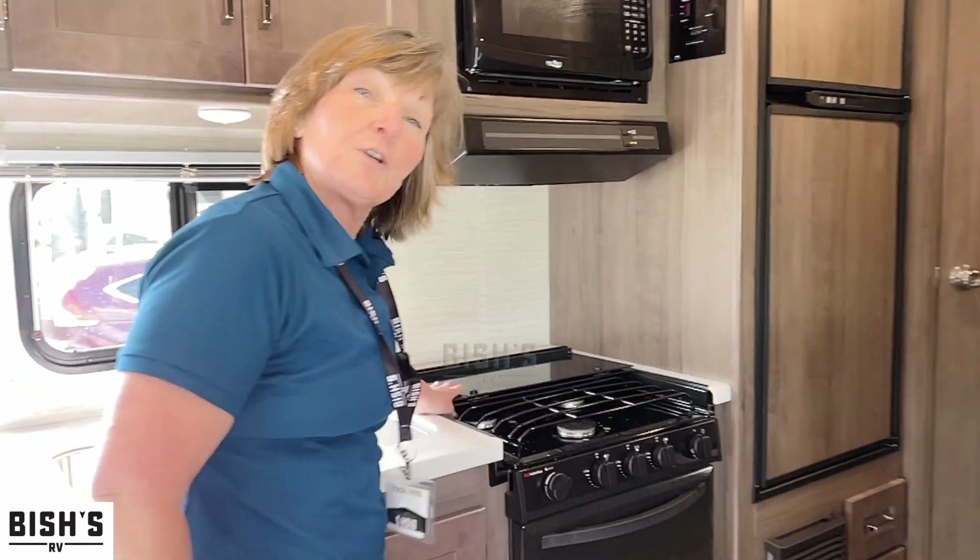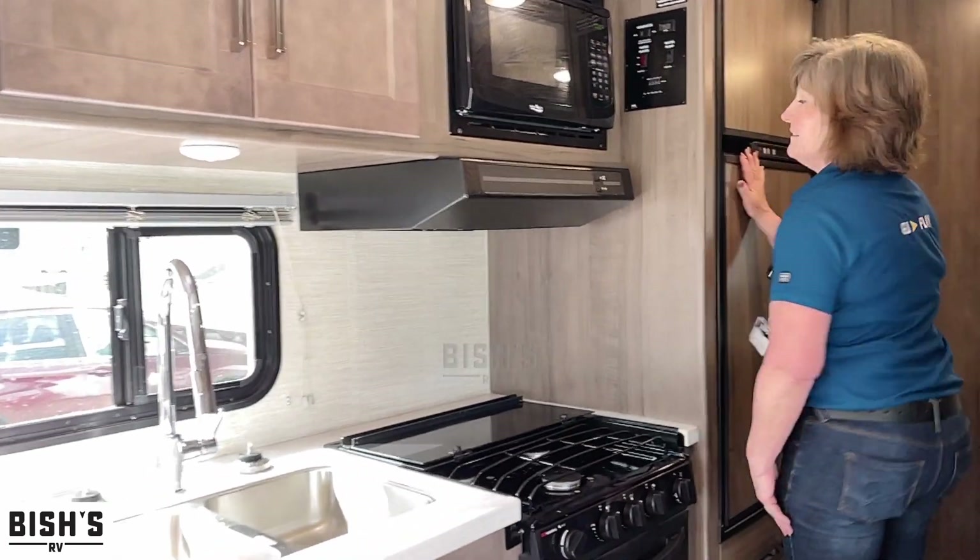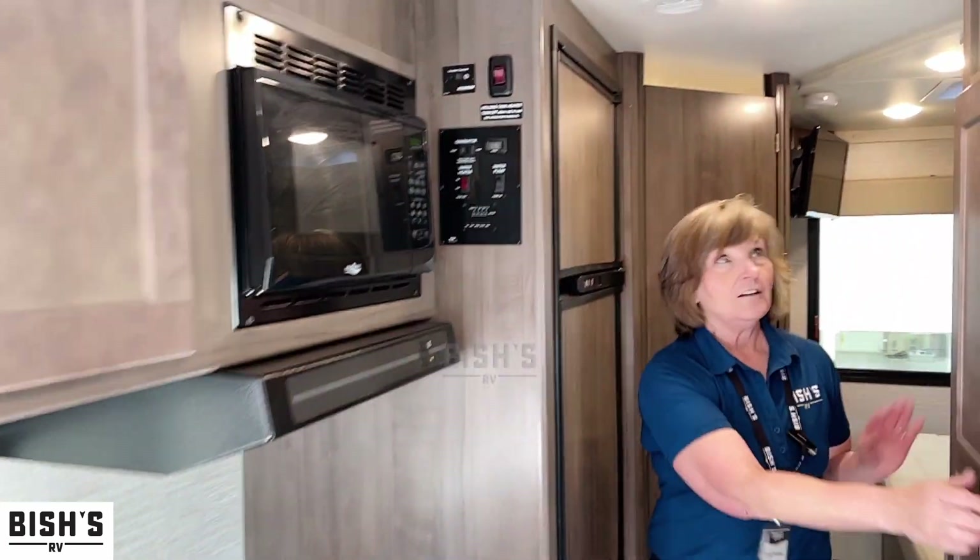We have a three-burner propane top as well as a stove and oven, refrigerator, microwave, and more storage.